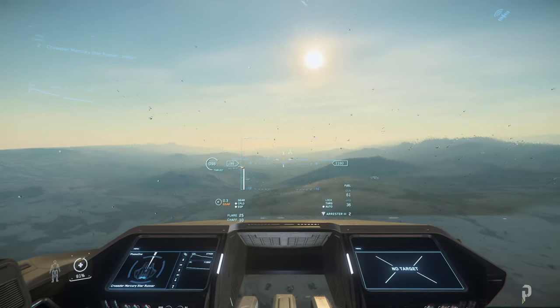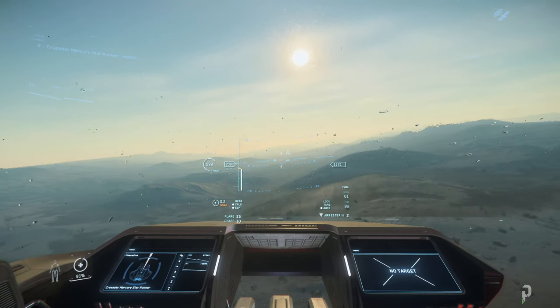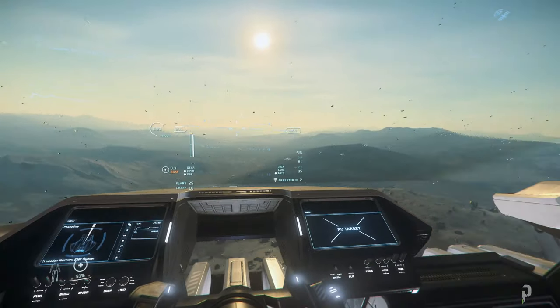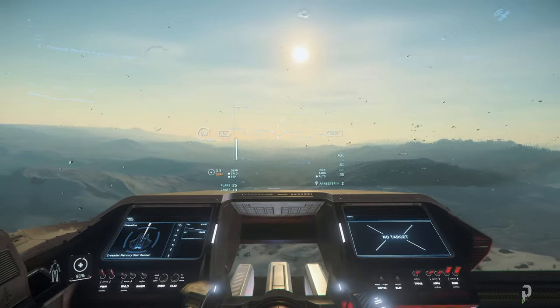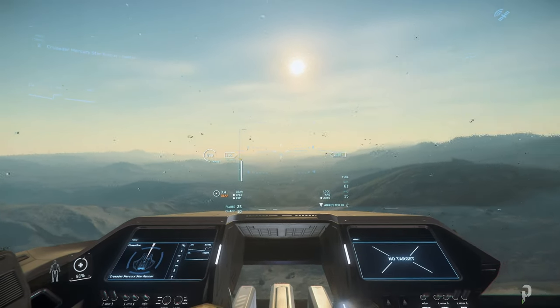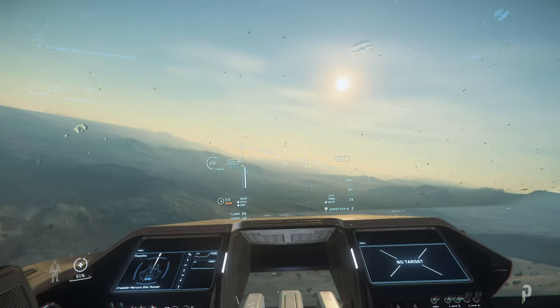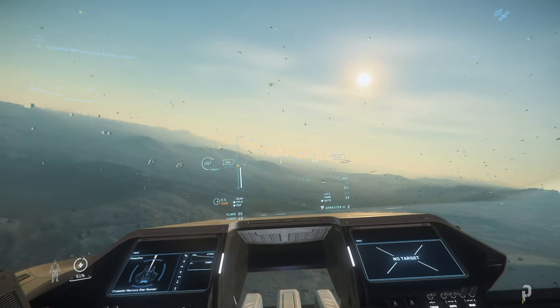I just wanted to give you guys a quick insight on how you should expect this ship to handle in atmosphere, such as Microtech. This is probably going to be similar for Lorville and possibly ArcCorp as well, so I just wanted to do this quick video for you guys.